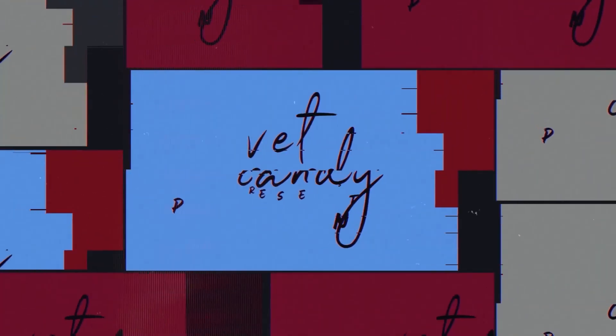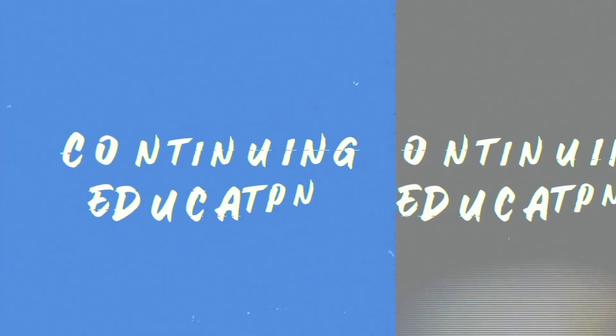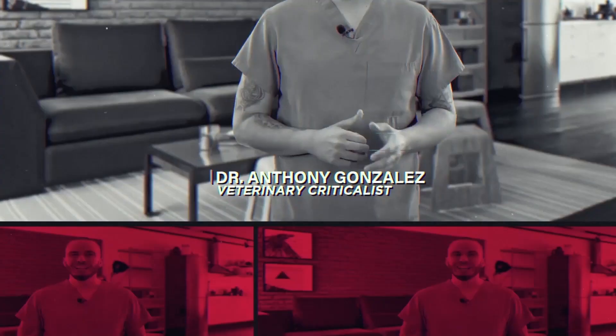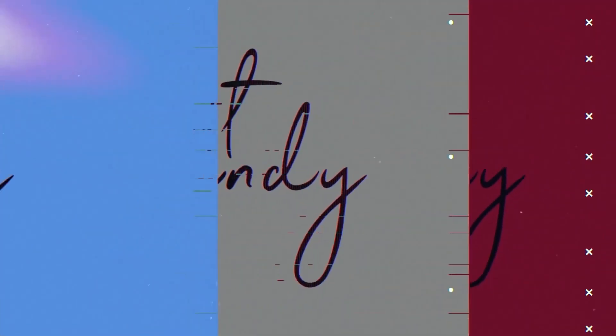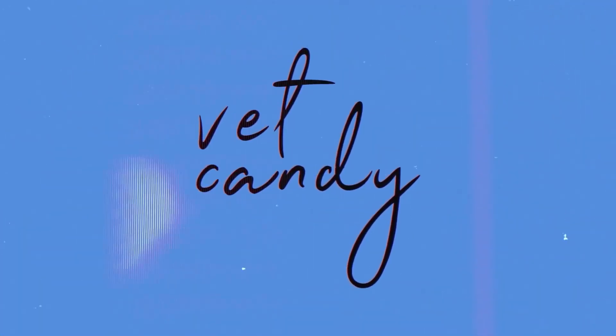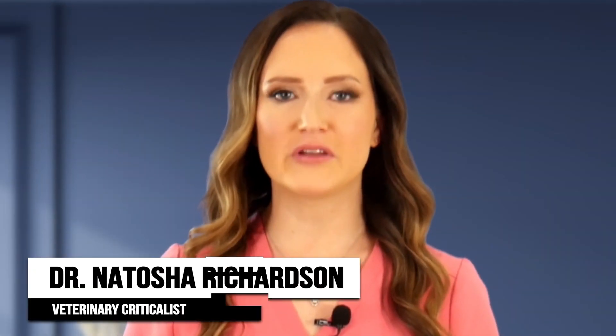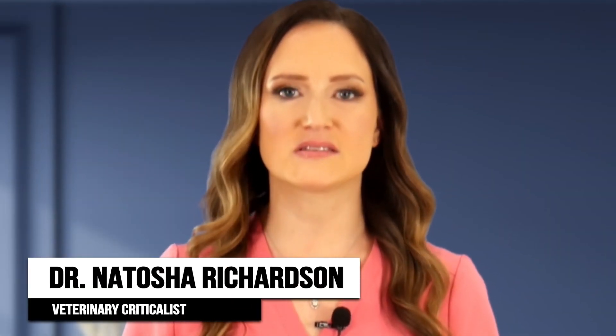Welcome to the module on cardiopulmonary resuscitation or CPR. Welcome to the master course on urgent care brought to you by CRUZA. This is a module briefly reviewing cardiopulmonary resuscitation.